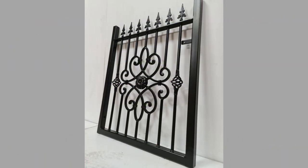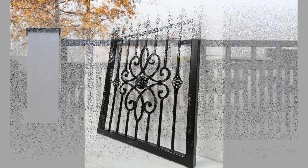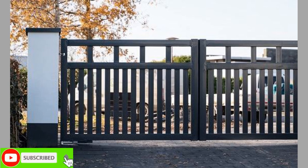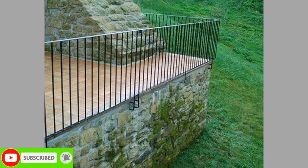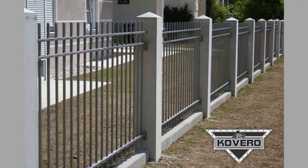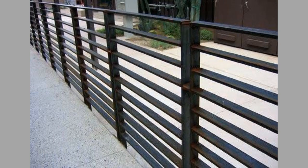If you prefer a more traditional look, then a metal fence with ornate details may be the perfect fit for your home. One popular option is the wrought iron fence, which features intricate designs and a classic look. Another option is the metal picket fence, which provides a timeless look that never goes out of style.